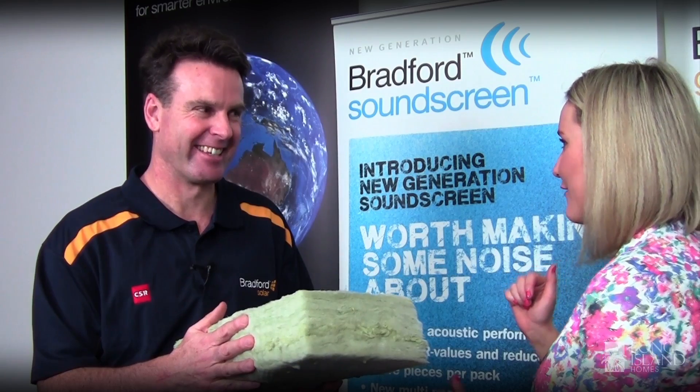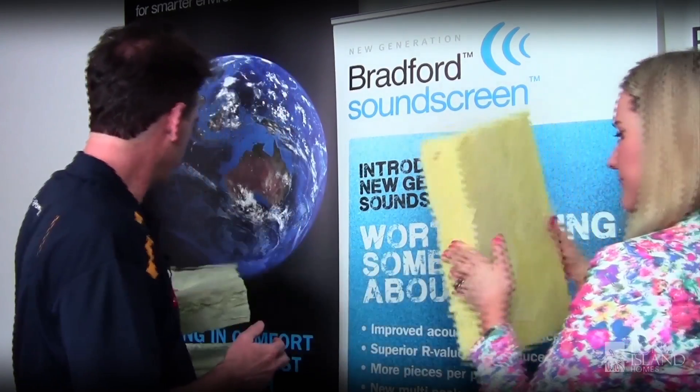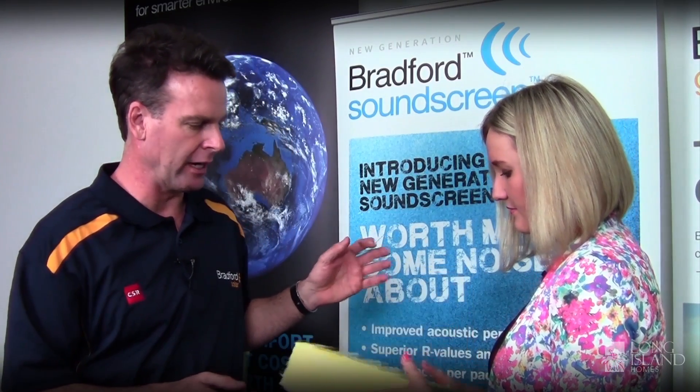Fantastic, and what about this product you've got behind us here? Well this is your wall solution for acoustics, and this is our Optimo underfloor insulation.